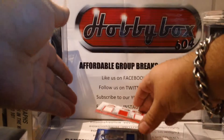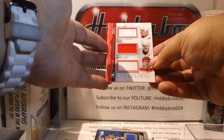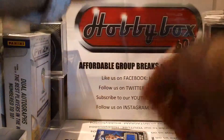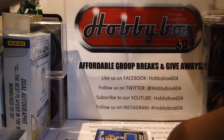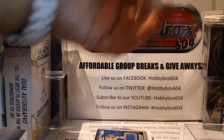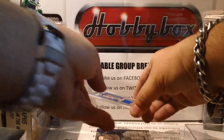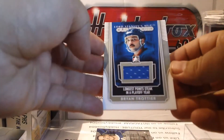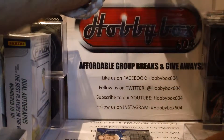We have a very nice triple jersey of Steve Yzerman, Nick Lidstrom, and Brett Hull. We also have a Brian Trottier jersey card — longest point streak in a playoff year.